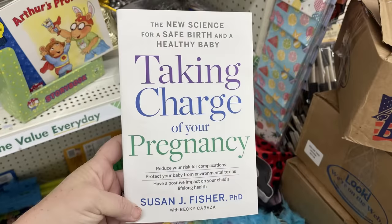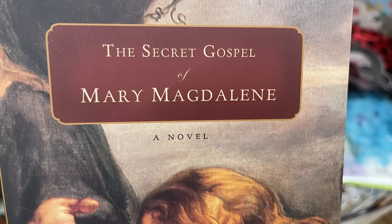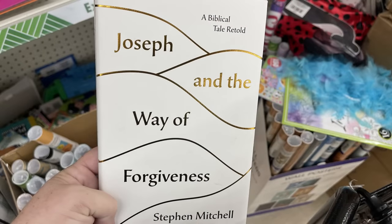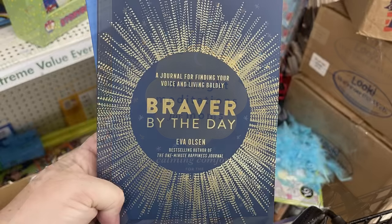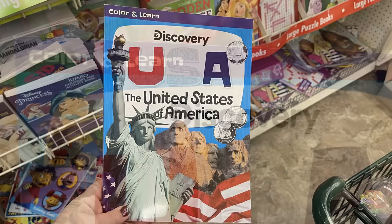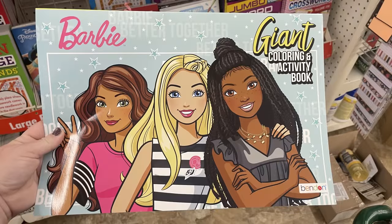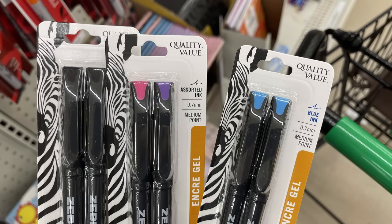There's the 'In Charge of Your Pregnancy' book, anger management, the 'Secret Gospel of Mary Magdalene' which was a novel written by Michelle Roberts, and a biblical tale retold — 'Joseph and the Way of Forgiveness' by Stephen Mitchell. They also had journaling books like 'Midnight Meditations for Mom: Calming Comfort for the Wee Hours' and 'Braver by the Day.' I found Color and Learn books by Discovery — one is USA: The United States of America, very educational; you can color and learn different facts about the United States and the ABC animals. I also found extra large giant coloring books with the Barbie theme and some Zebra gel stick pens in two-pack blue, two-pack black, or pink and purple.